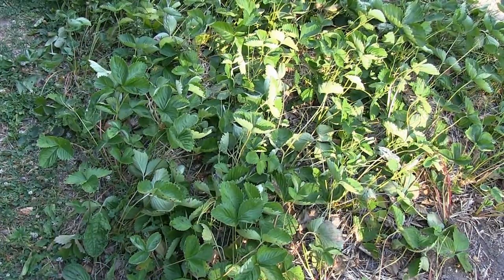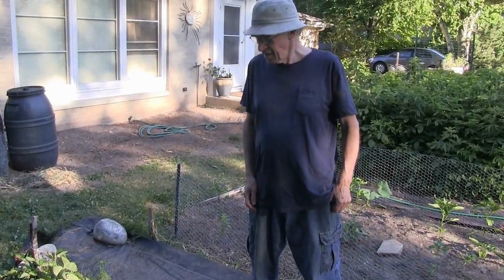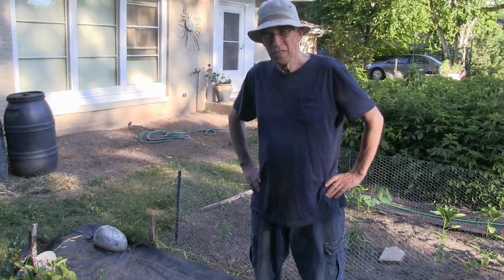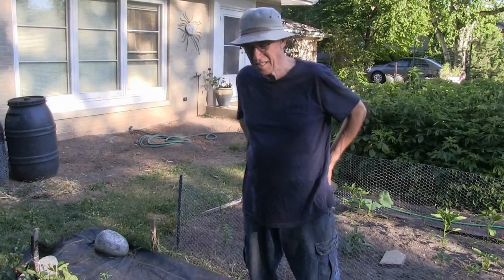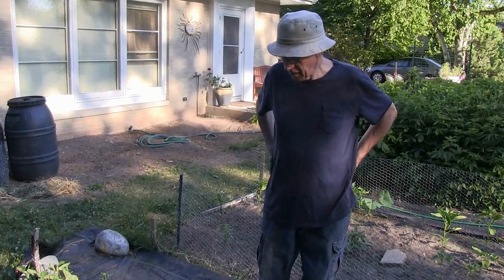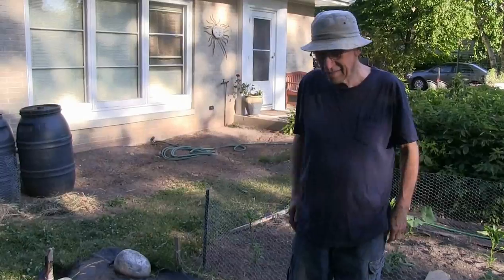Over here we got a little strawberry patch. We don't have a lot of strawberries. The chipmunks like them, so they eat only half of the berries and leave the other half — probably for me, because they like me. So we don't do a big business in strawberries with this little area.